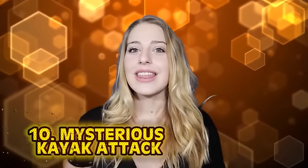Number 10: Mysterious kayak attack. Thalassophobia is the fear of the ocean — not just that, but the fear that creeps up when you can't see the bottom of a river or lake and don't know what's lurking beneath. Considering only 5% of the Earth's ocean has been explored, this is a pretty valid fear — amplified by this video.